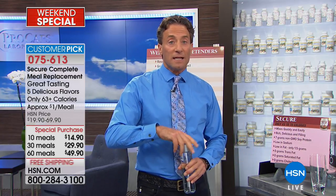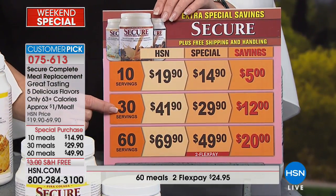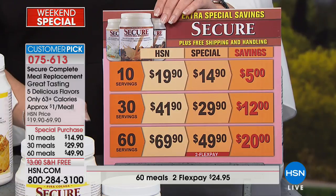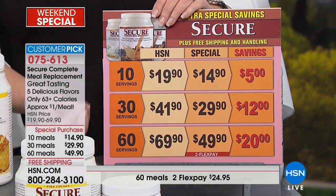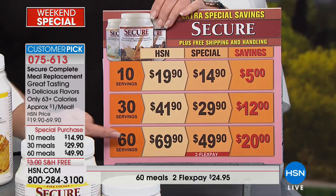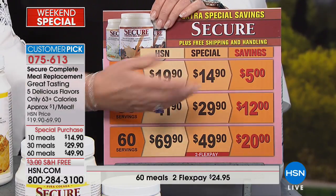I'll mix some up here. The pricing — you're talking about a product that's less than a dollar a meal with all the nutrition this provides. You can do 10 servings, 30 servings, or 60 servings, and these are meals. Think of this as breakfast, lunch, dinner, an afternoon snack, a bedtime snack — however you want to do it. You can literally do 60 meals for under $50. The 30 servings comes in right at a dollar a meal, and the 10 servings is about $1.50 a meal.